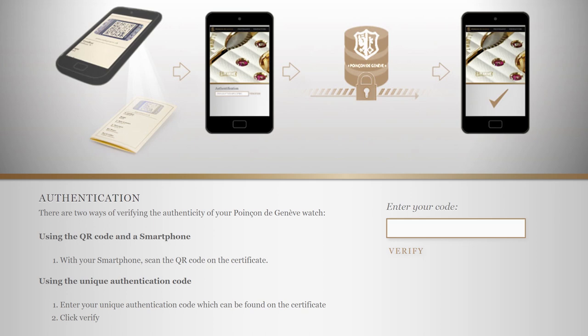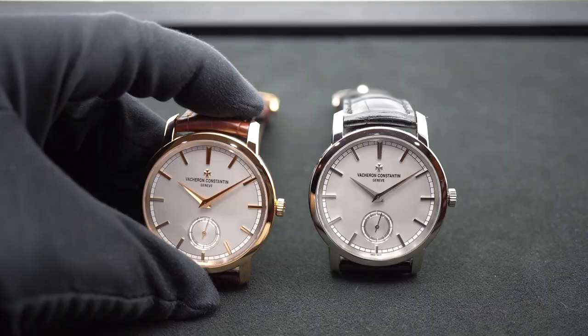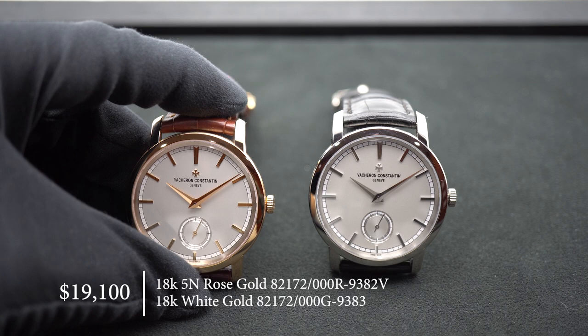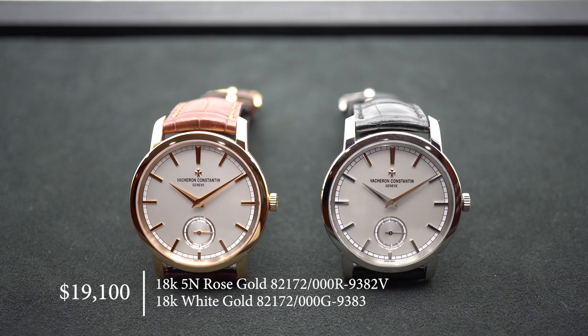The watch is paired with a gorgeous alligator-crocodile strap in either black or a beautiful brown, with a simple ardillon or tang buckle resembling the Maltese cross. Both pieces start at a price of $19,100, but it can go up depending on materials such as platinum, or if you add complications or decorations like diamonds, a power reserve indicator, date, or automatic winding.